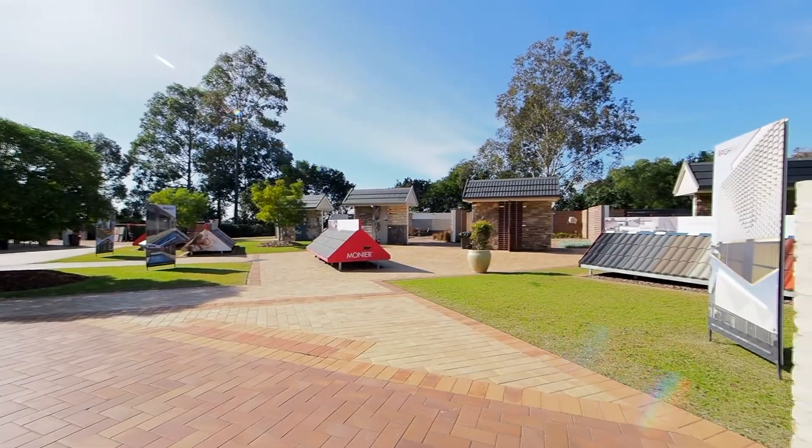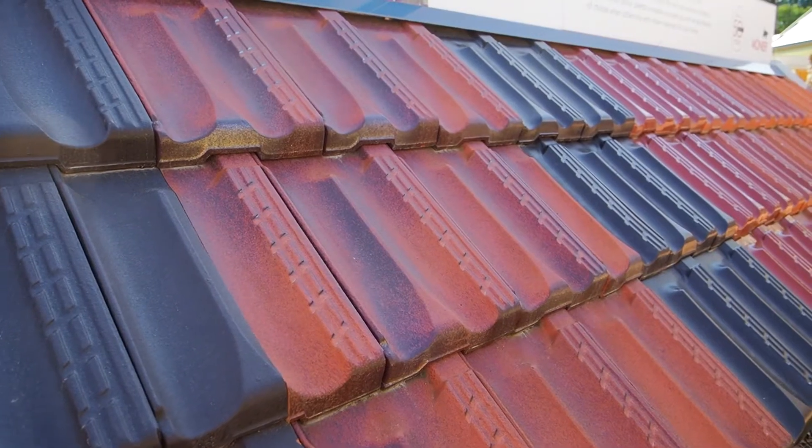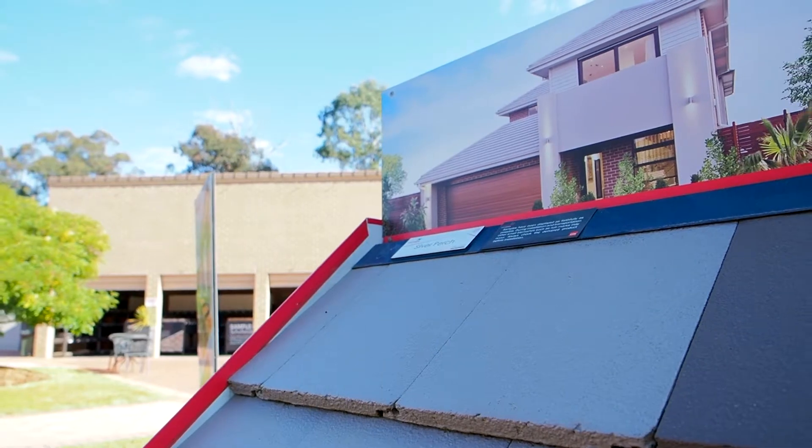Before your consultation, it's always important that you make the brick selection first. This will ensure the consultation can then focus on your home's colour scheme. We look forward to helping you make the right choice for your new home.